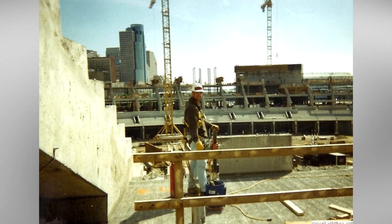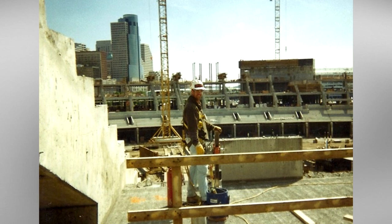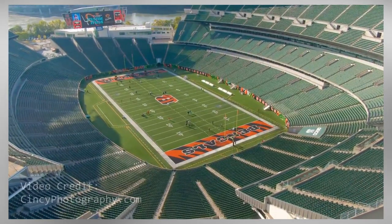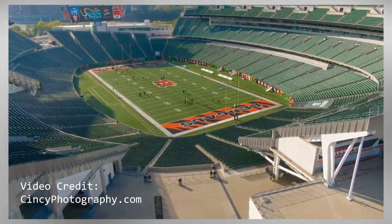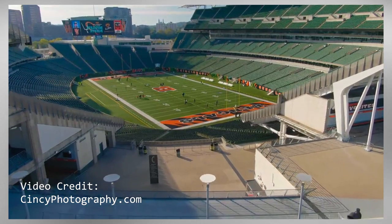Ground was broken just west of Riverfront Stadium on April 25th, 1998, with a total cost of only $455 million. That does sound like a lot of money, but it's a bargain when you consider some other modern NFL stadiums are going for north of $1 billion. Construction took over two years, with Paul Brown Stadium opening to the public on August 19th, 2000.